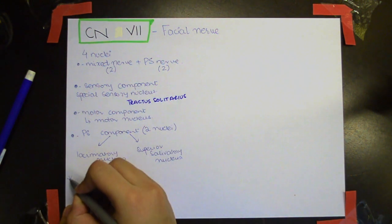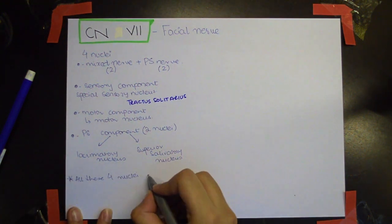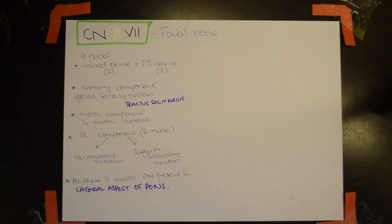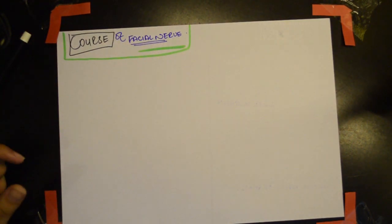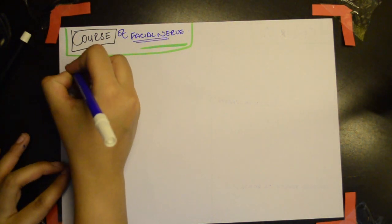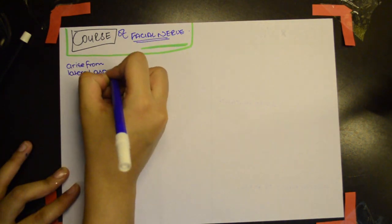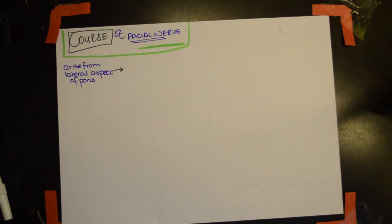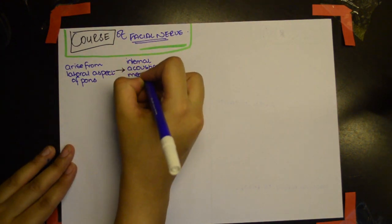It's important to know that all four nuclei are present in the lateral aspect of the pons. The course of the facial nerve starts by arising from the lateral aspect of the pons, then it moves on to the internal acoustic meatus, which is present in the petrous part of the temporal bone.